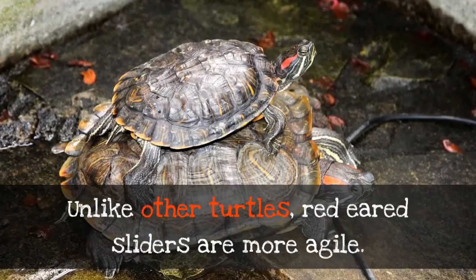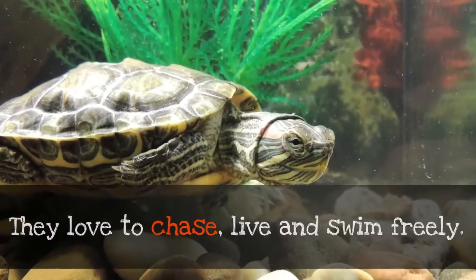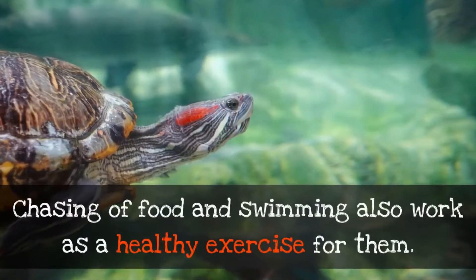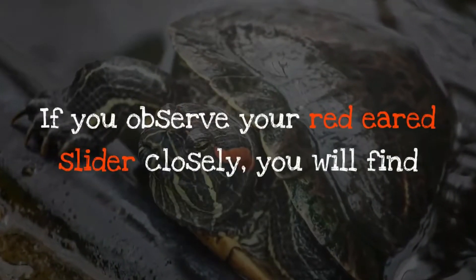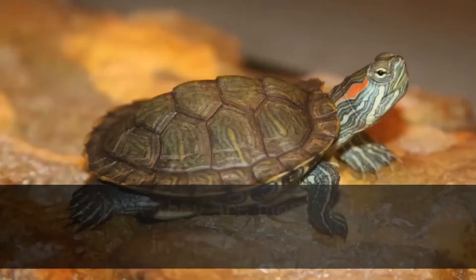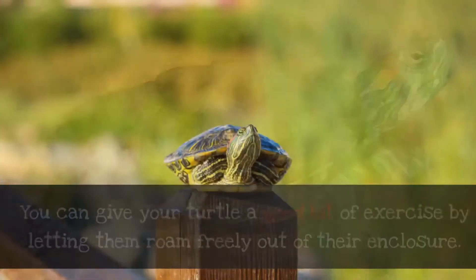Make your red-eared slider do some exercise. Unlike other turtles, red-eared sliders are more agile — they love to chase live food and swim freely. Chasing food and swimming also work as healthy exercise for them. If you observe your red-eared slider closely, you will find that they are most active in early morning, late evening, and during and after rain showers.